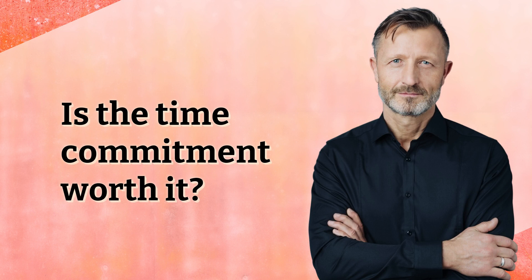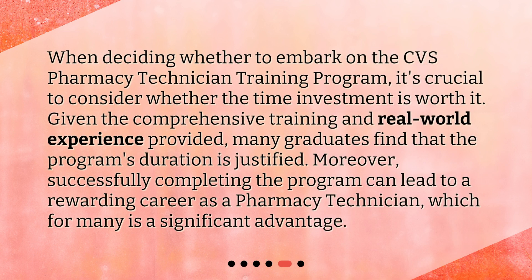Is the time commitment worth it? When deciding whether to embark on the CVS Pharmacy Technician Training Program, it's crucial to consider whether the time investment is worth it. Given the comprehensive training and real-world experience provided, many graduates find that the program's duration is justified. Moreover, successfully completing the program can lead to a rewarding career as a pharmacy technician, which for many is a significant advantage.